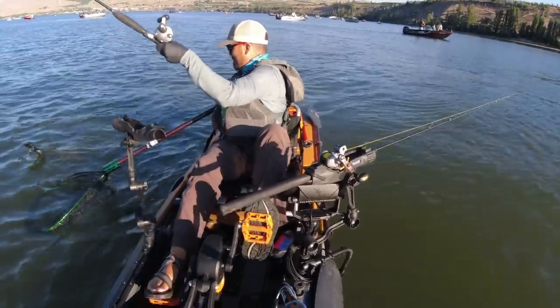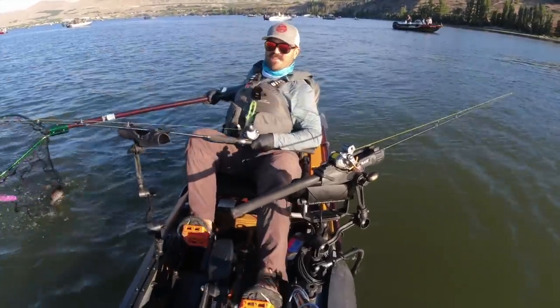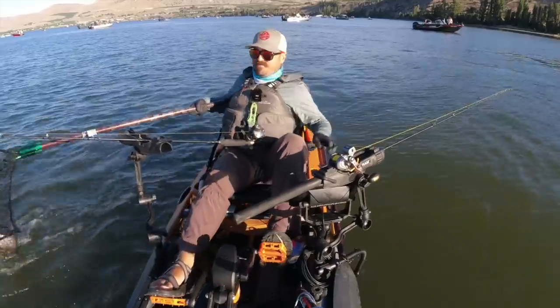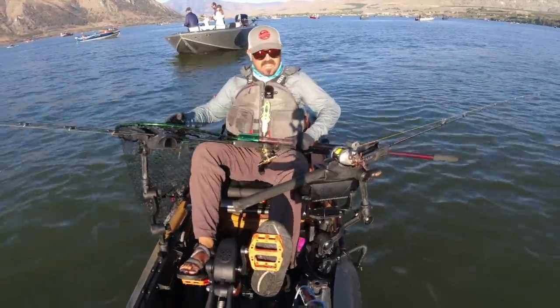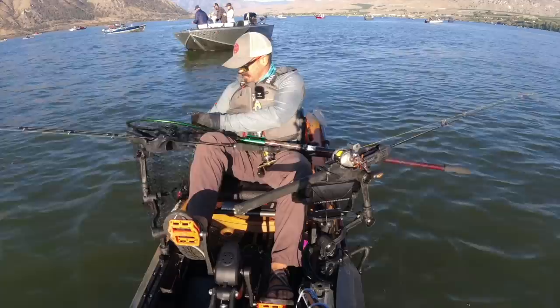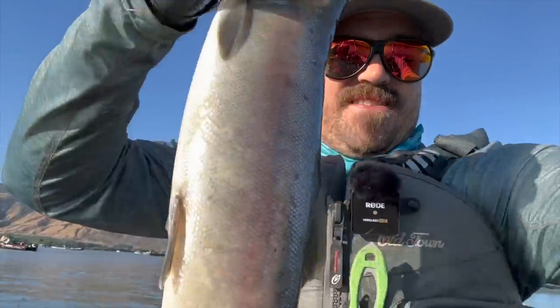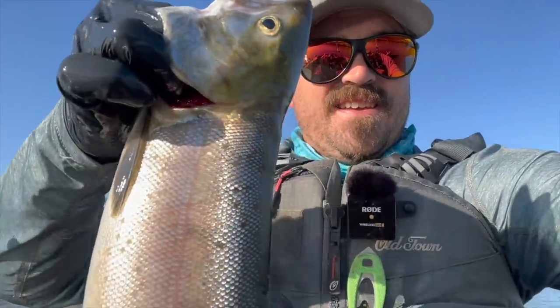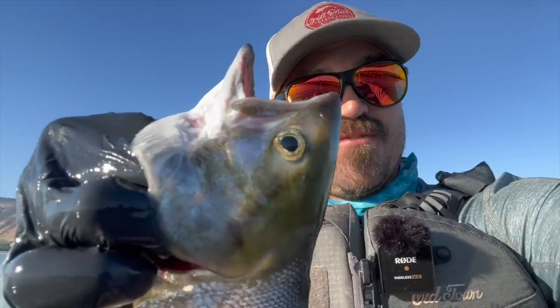Come on, you can do it! Nice one! There it is — the fish of the day. Pretty exciting. Very easy limit this morning — it's 6:40 and I'm done.